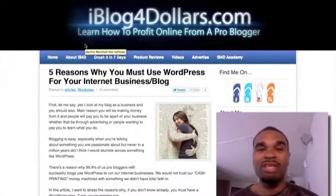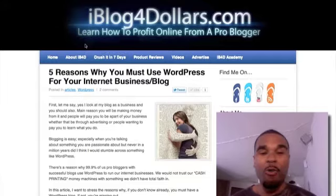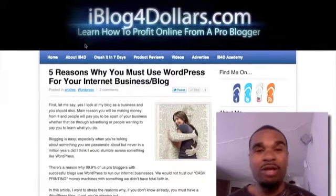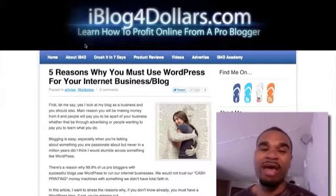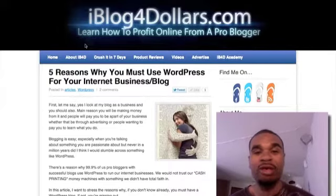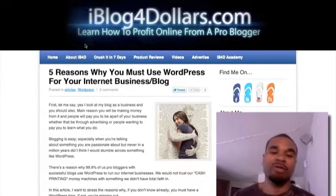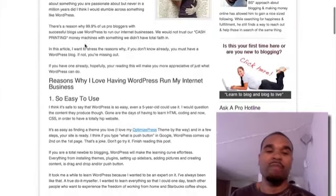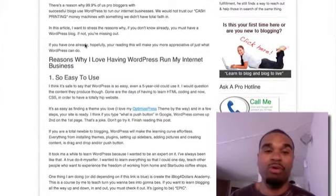Hey, what's up people, this is Dennis with iBlog4Dollars.com. I got a question from a subscriber the other day asking me why does everyone in the business use WordPress, and I put together five reasons why you must use WordPress for your internet business or blog. I'm not going to go into great detail for each point, but I just want to stress these important points as to why you should be using WordPress.